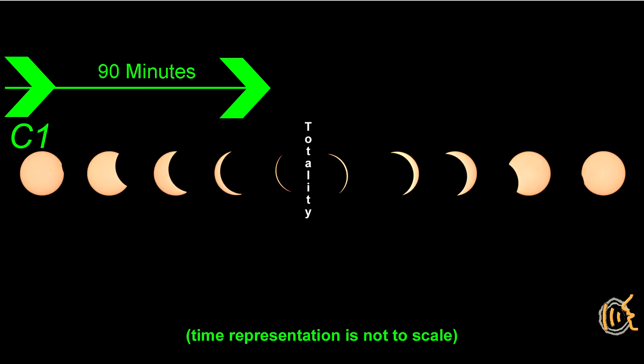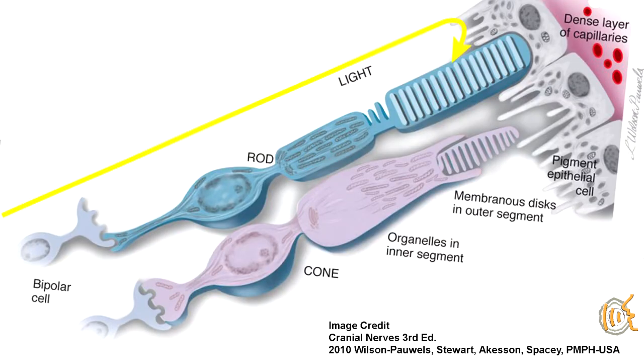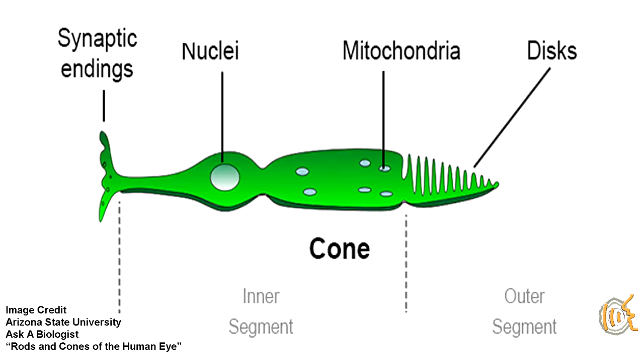An eclipse is a perfect situation to demonstrate the function of the iBrain system because the decrease in the brightness of light is so smooth and so slow. At an eclipse, the light is slowly decreasing over an hour and a half of time. The back of the retina is covered with two types of light-sensing cells called cones and rods. The cone cells, of which we have about six to seven million, are the cells we use in bright light conditions and they need a lot of photons to work to send an impulse to our brains.